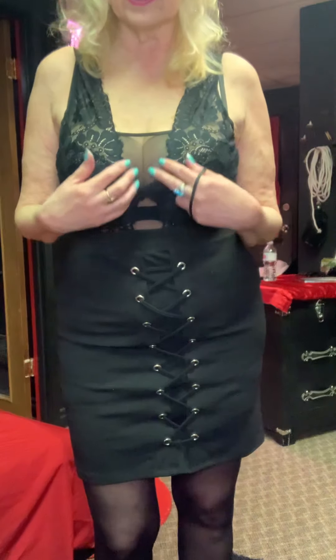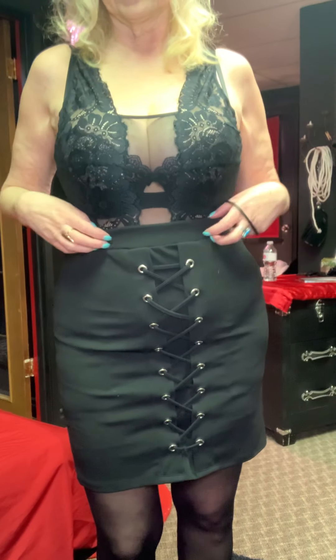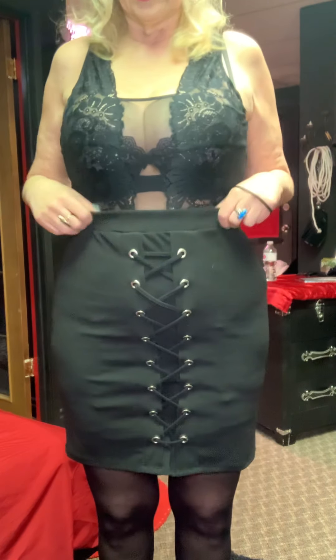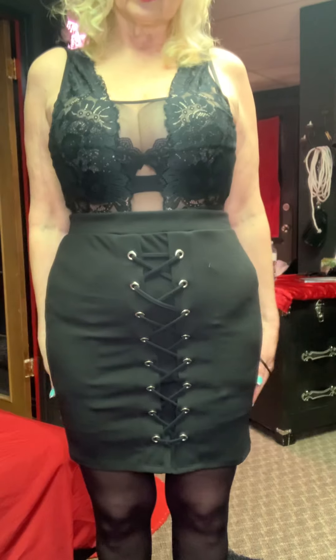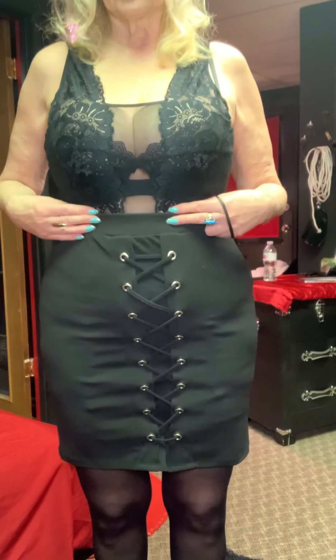It's chiffon in the front, a little bit see-through, and then it's all lace — beautiful, beautiful lace. I also have a high pinstripe, lace-up-the-front skirt, and it's a high-waisted skirt.